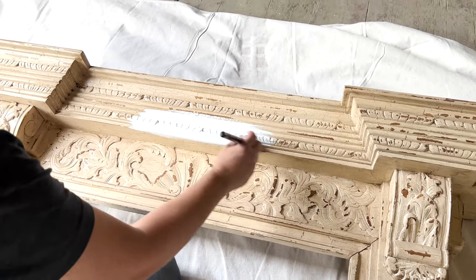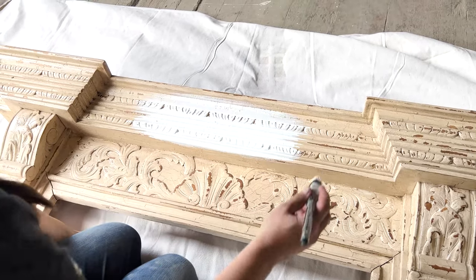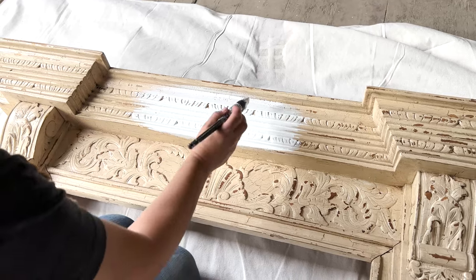The nice thing about this is it has a built-in sealer, so once I get it all painted I can distress it, add decorative wax, and I'm done.